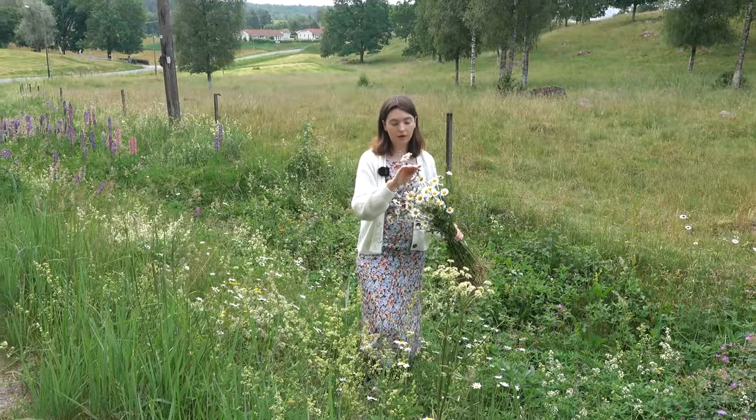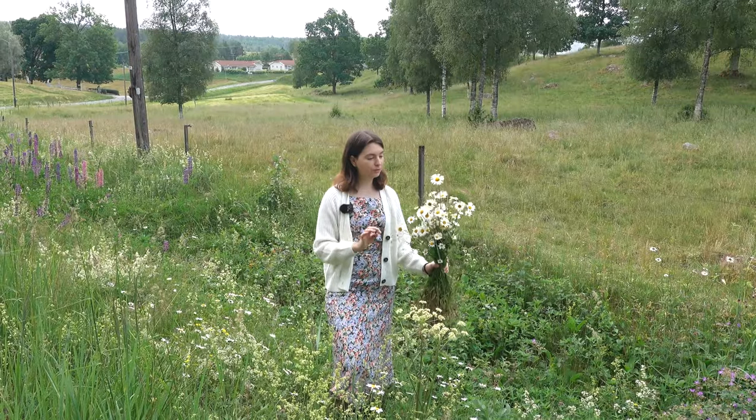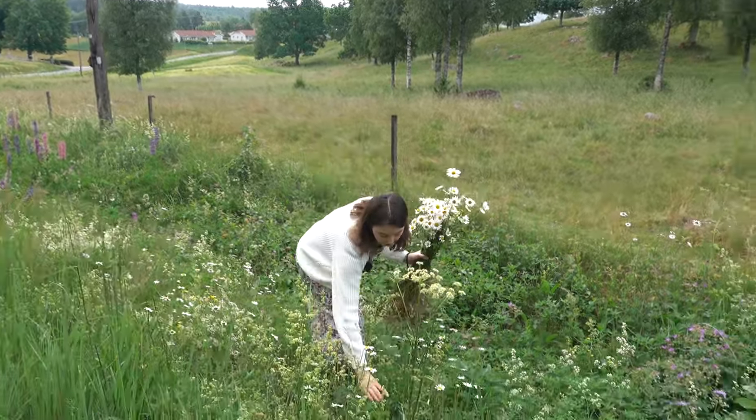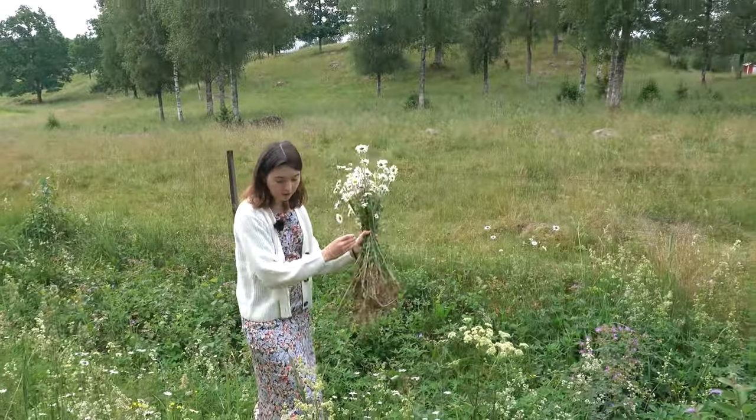We found one of the main flowers used for midsummer. I think they're called daisies, and these are really good to have in the crown.